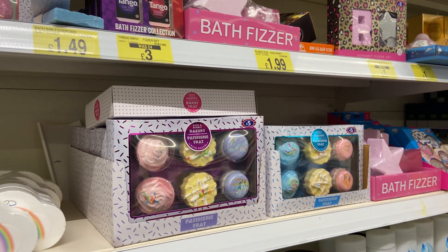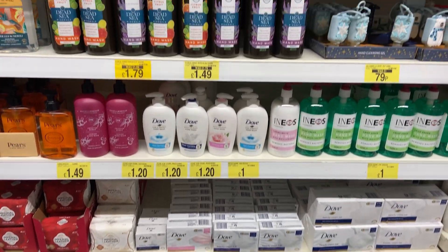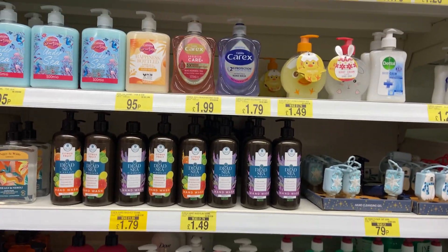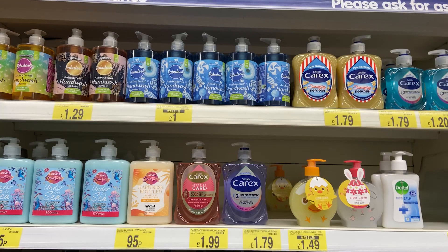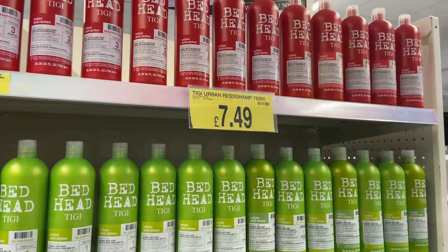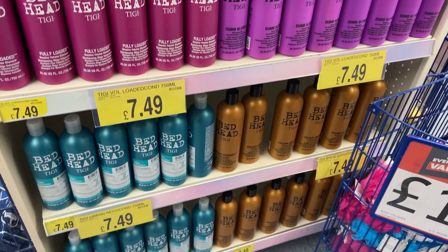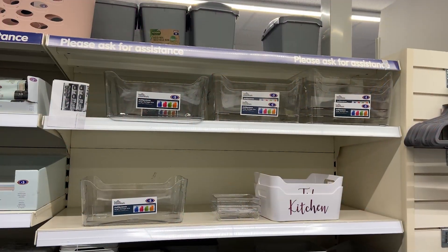They do have quite a lot of bath bombs actually. I do like the little cake ones, they're super cute. B&M also has a really wide range of hand sanitisers, so I'm going to pick up one. I want to pick up one of those reusable pots so I can pour it into there, because I think that'll look really nice in the bathroom. I do like the Bedhead shampoos — they always have them at good value.